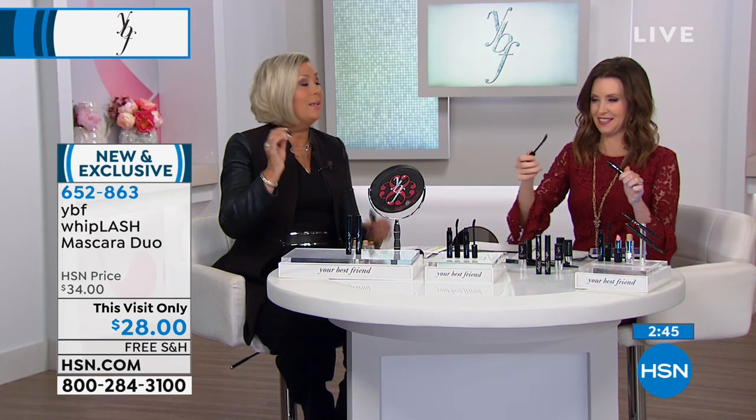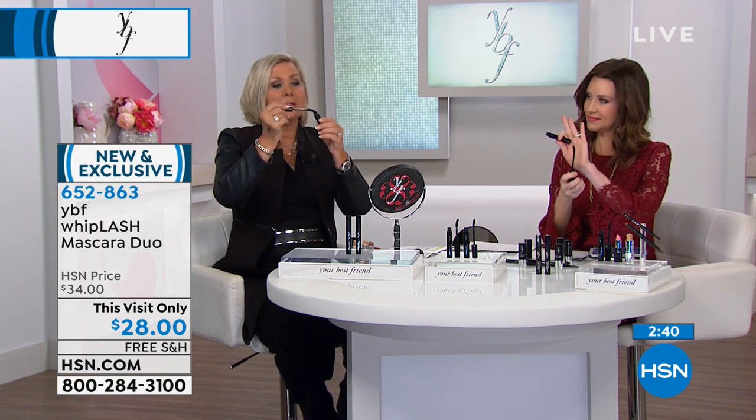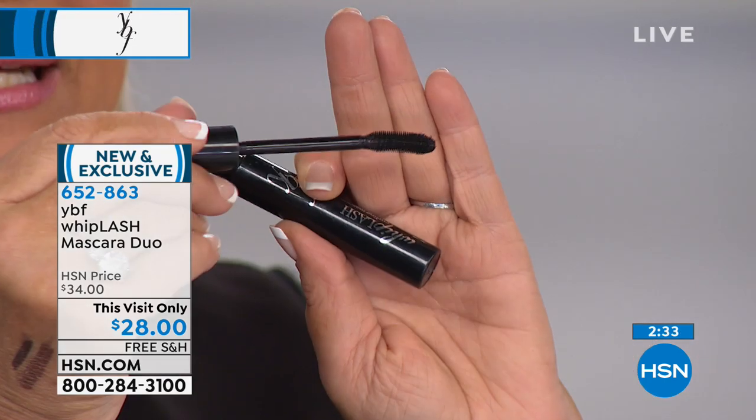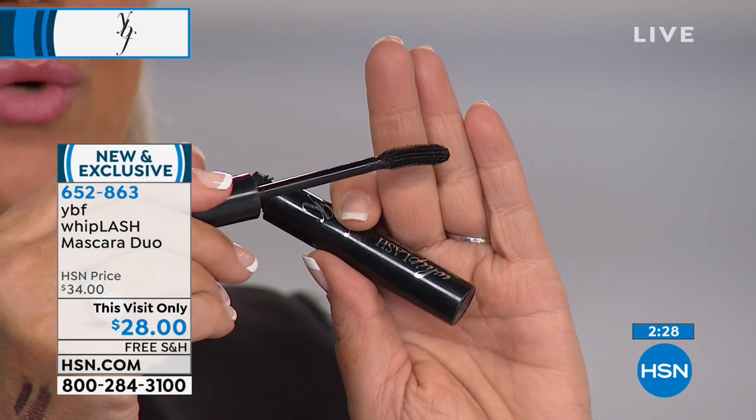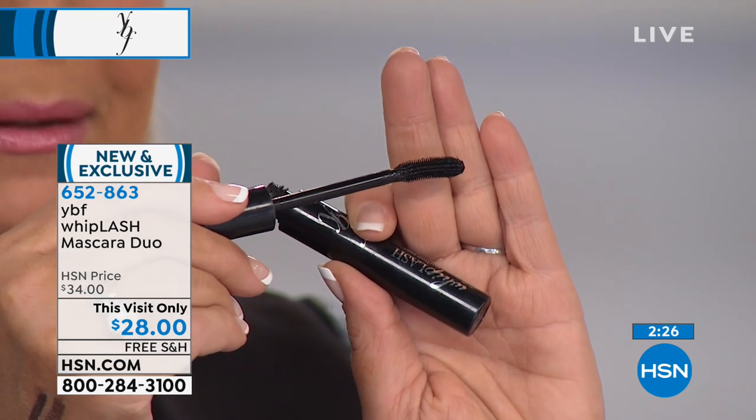Why do we love this mascara? It lengthens, it curls, and it doesn't clump. We love the brush applicator — it has thousands of little teeth on it that just go in and hug the lash line from base to tip. No clumping allowed. It's a patented design — we're patent pending on the brush because we think it's so important. This is going to be almost a core item in the brand.